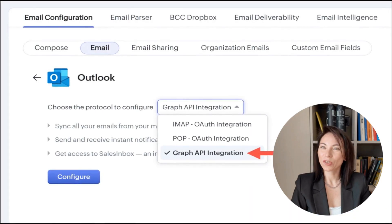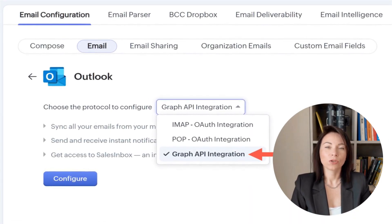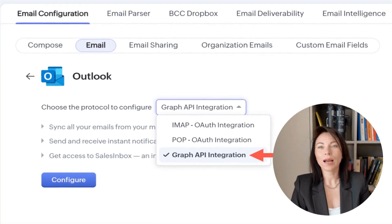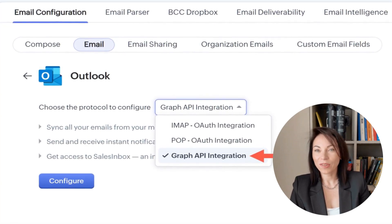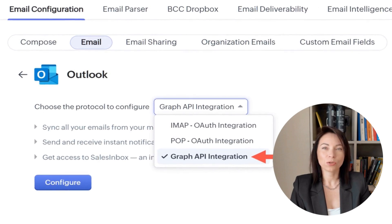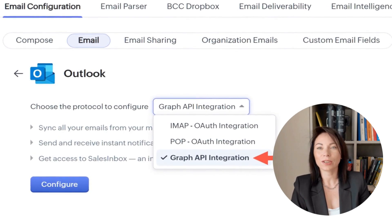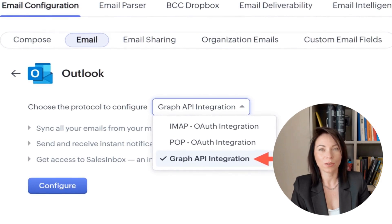Our integration with Microsoft Graph API is a significant addition. By connecting through this modern standard, you can access data across Microsoft's cloud ecosystem seamlessly. This integration sets the stage for smarter, more connected experiences alongside the existing IMAP and POP methods.